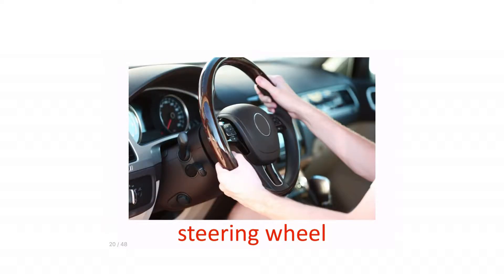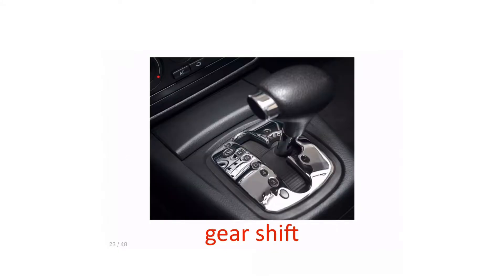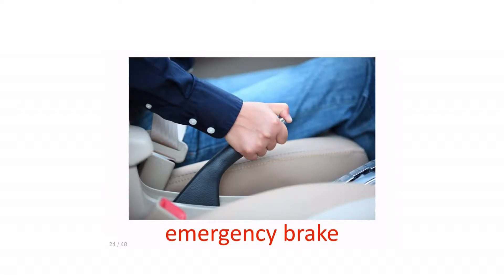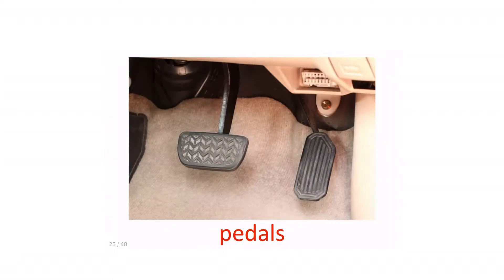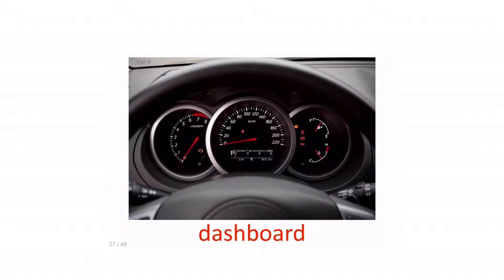Steering wheel. Rear view mirror. Armrest. Gearshift. Emergency brake. Pedals. Visor. Dashboard.